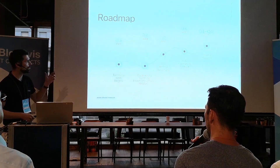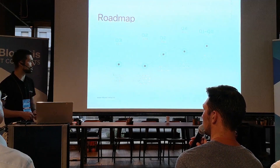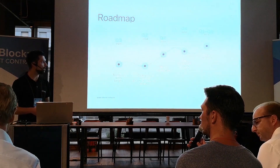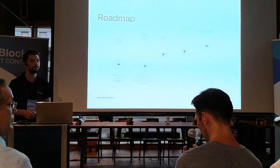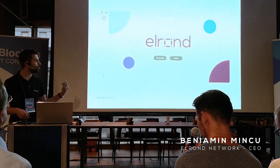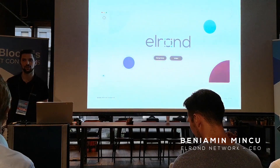On the roadmap, we've released a very technical white paper which is public right now, and we are focusing to execute and have a fully featured testnet by the end of Q1. Most importantly, we also have a working prototype which we are currently testing.